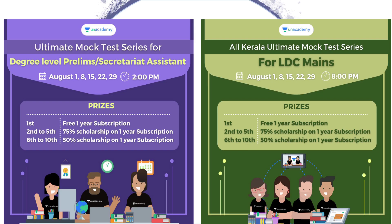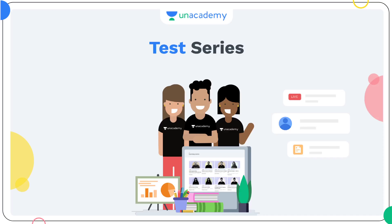Running from August 12th. On August 29th, we have a degree level exam. Free offer: LDC at 8 p.m. Different prize tiers — first prize is a free 1-year subscription; 2nd to 5th is 75% scholarship, 1-year subscription; 6th to 10th is 50% scholarship, 1-year subscription.